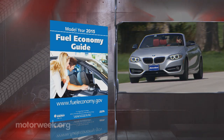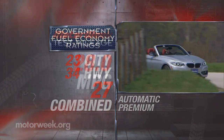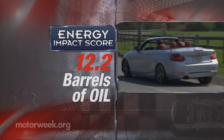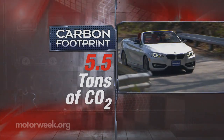Government fuel economy ratings are 23 city, 34 highway, and 27 combined. We averaged 28 miles per gallon of premium. The energy impact score is 12.2 barrels of yearly oil use combined with CO2 emissions of 5.5 tons.